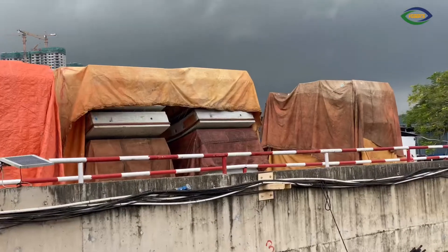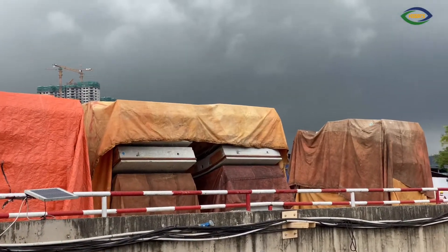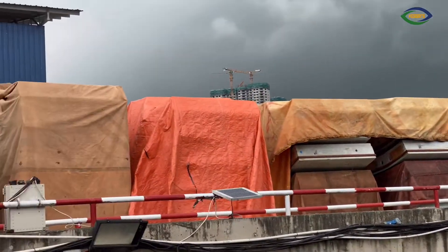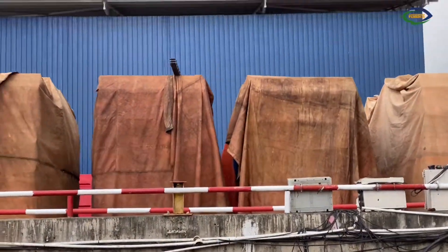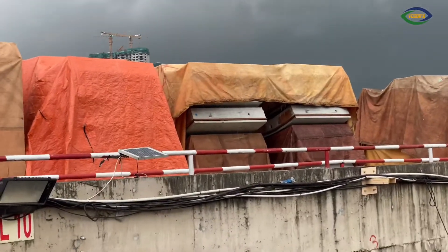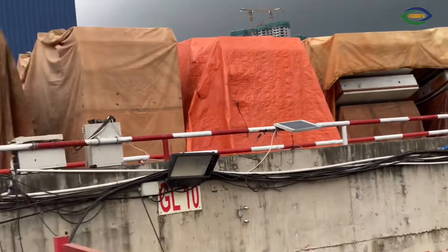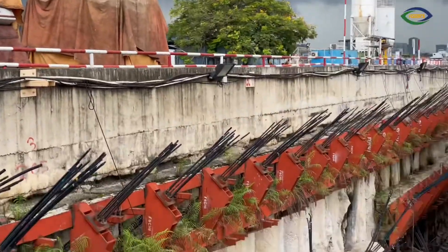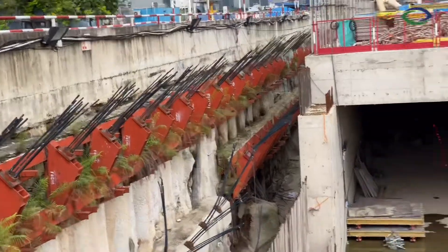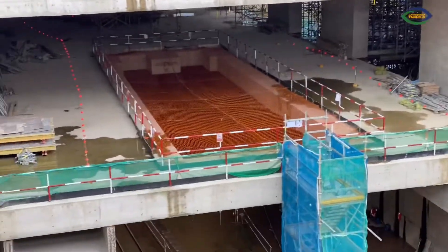And if you can see here, the ones covered with polystyrene or something — these are all the tunnel segments that will be used inside to continue the MRT line later on. So they are all ready. It's a very interesting and huge project that we have here in Kuala Lumpur.